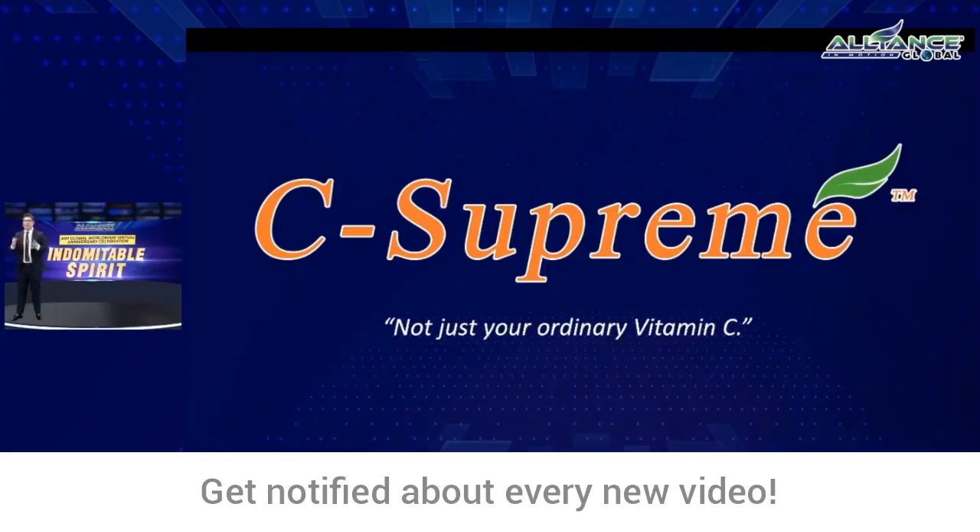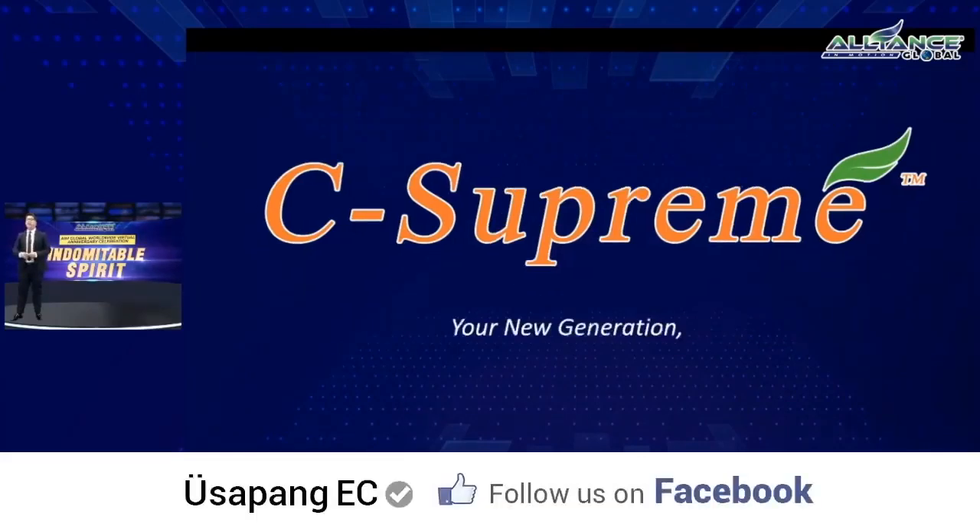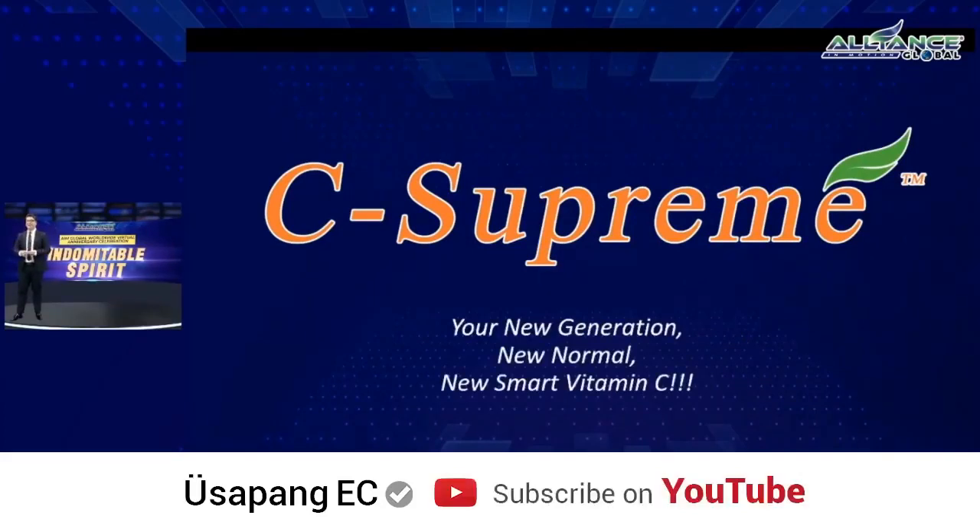C-Supreme — it's not just your usual vitamin C. It's your new generation, your new normal, new smart vitamin C.